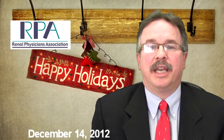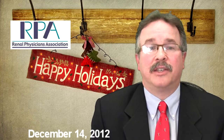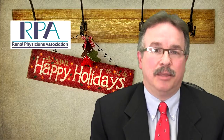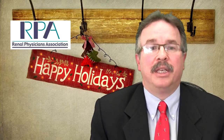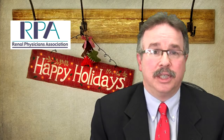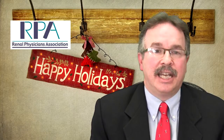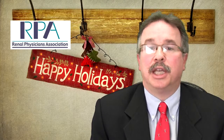RPA successfully led an effort to obtain a new CPT Category 3 code for central blood pressure monitoring, effective January 1st. The service code is 0311T and is included in the 2013 CPT book. Category 3 codes were established to represent the development of new and emerging technologies, facilitate data collection and utilization tracking for new procedures, and are carrier priced. The code is described as non-invasive calculation and analysis of central arterial pressure waveforms with interpretation and report.